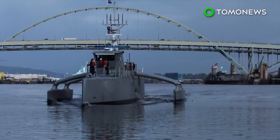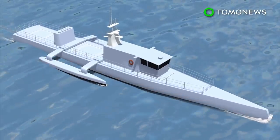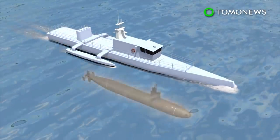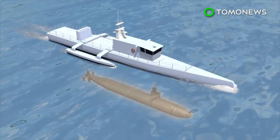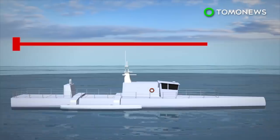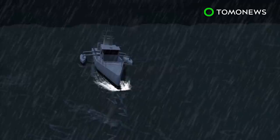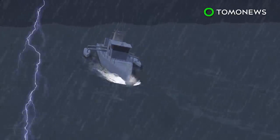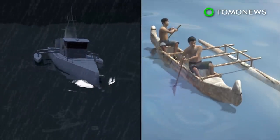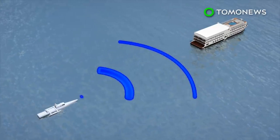The Sea Hunter is an autonomous drone designed primarily to track enemy submarines equipped with quiet electric diesel engines. It is currently being tested by the Defense Advanced Research Projects Agency. Unveiled in April 2016, the 40-meter vessel can travel at 31 miles per hour. It carries no armaments, and its design resembles a Polynesian outrigger canoe, helping it navigate the ocean and handle challenging six-meter-high waves.